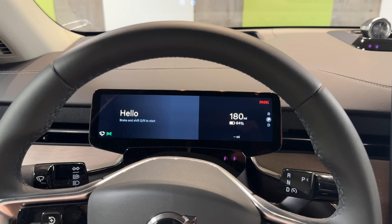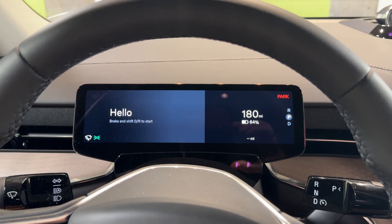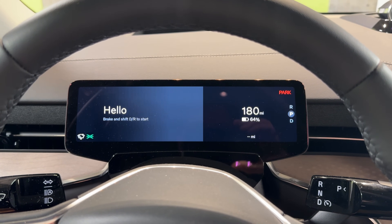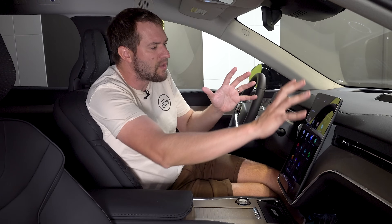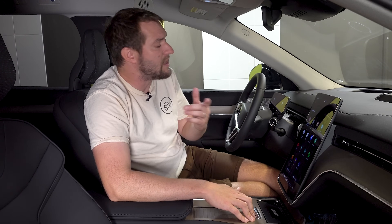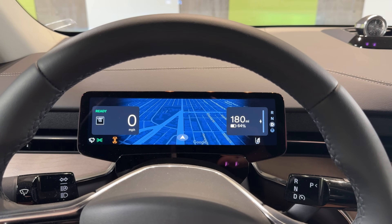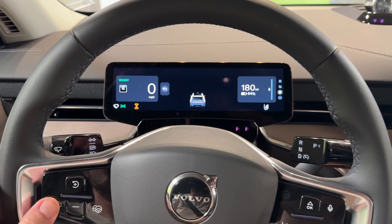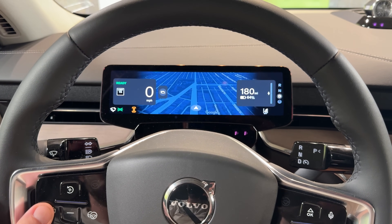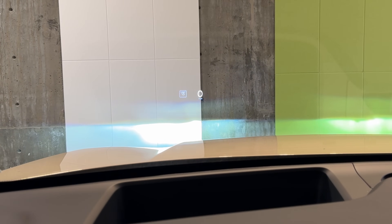The other screen in the interior is a gauge cluster screen mounted at the top of the steering wheel, showing the basics: miles of range, odometer, gear, charge percentage, and speed. It's nice to have this right in your line of sight rather than the center screen. The gauge cluster can also be configured to show a full-screen map or general vehicle information, selectable with a button on the steering wheel. There's also a heads-up display projected onto the windshield for even more vehicle information.